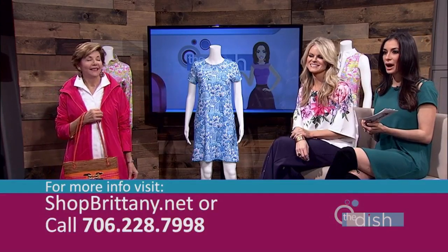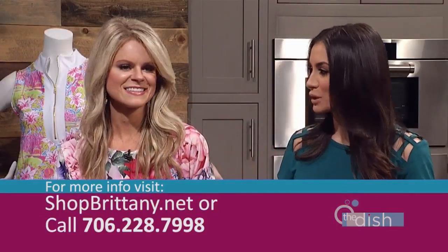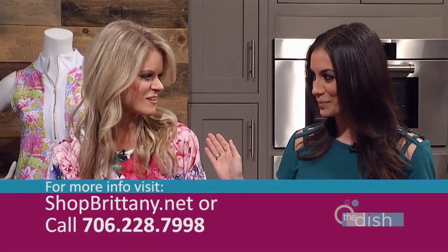Don't forget to stop on by Brittany Boutique off of Fury's Ferry. Thank you so much for joining us — I always love having you. Thank you so much for having me. Alright, we're ready to go for the biggest golf tournament in the world! We'll be right back with the Community Connection champion — he has an amazing story you don't want to miss.